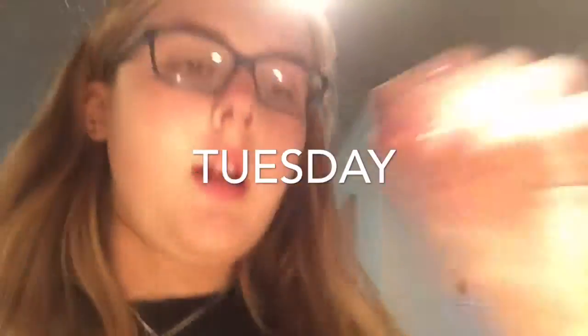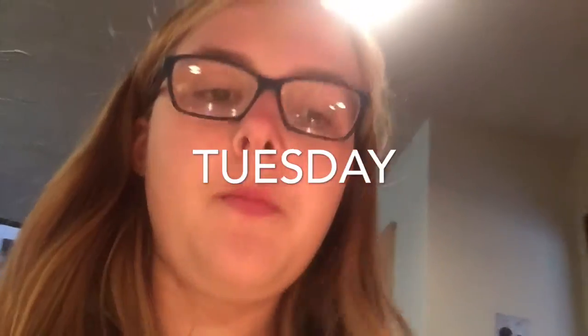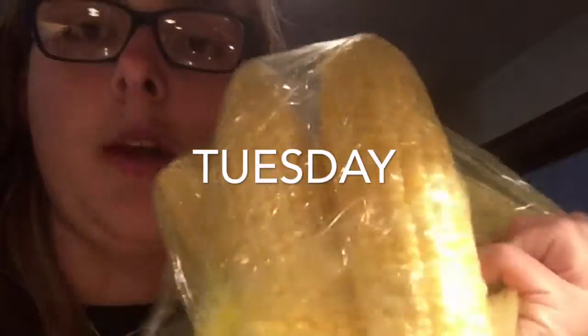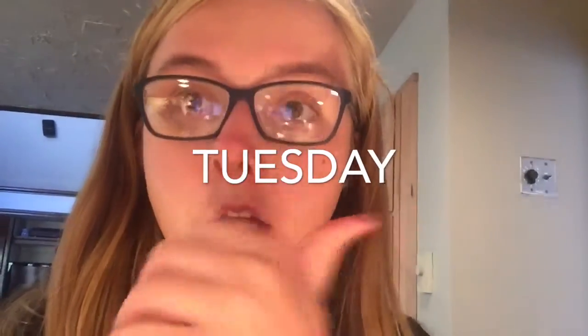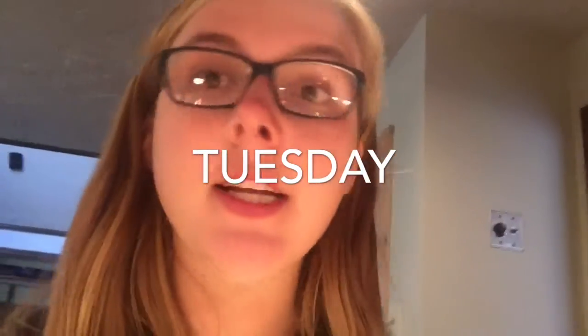We stopped at the store, so I have all this food — I just filmed the grocery haul. I had some of this Boom Chicka Pop, and I plan on having tonight two or three ears of corn. And I'm also going to make some tabbouleh for lunch tomorrow, so I'm getting the nutrients I need.